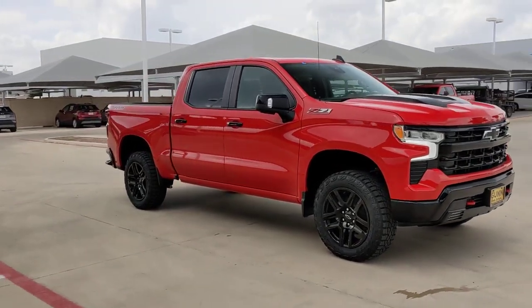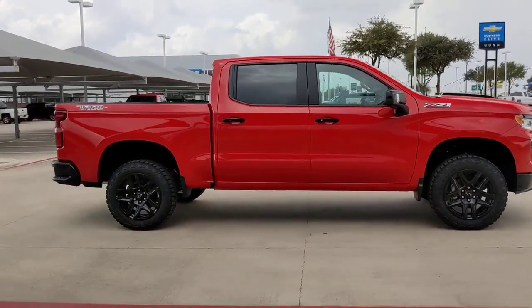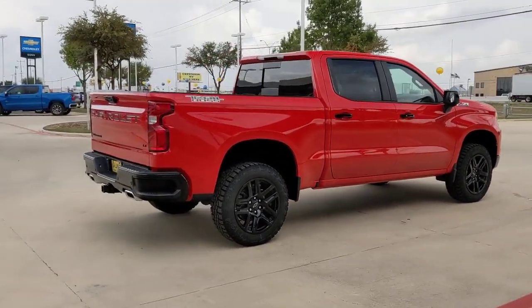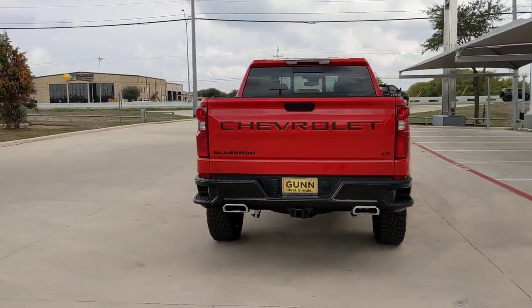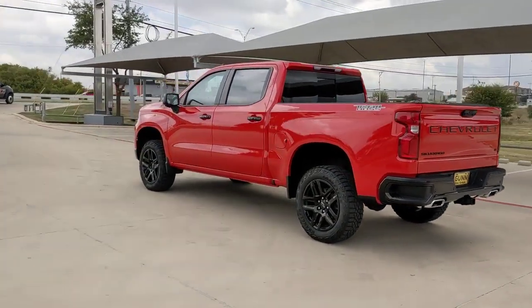You will love the features of this 2022 Chevrolet Silverado 1500. The smooth-riding Silverado 1500 delivers rugged strength, a quiet and spacious cabin, agile handling, and technology that keeps you connected. The following are some of this vehicle's highlighted options.